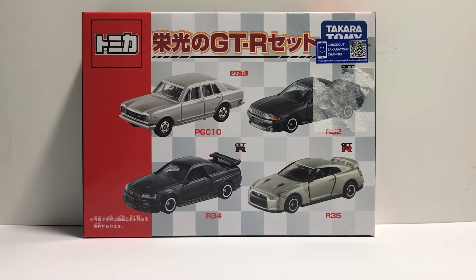Hey everyone, welcome back to the Atomica Table. Right now I have with me a Nissan GT-R set of four cars. I'll be picking two cars at random to review, and after I reach 5,000 total views on my channel, I'll review the other two cars.